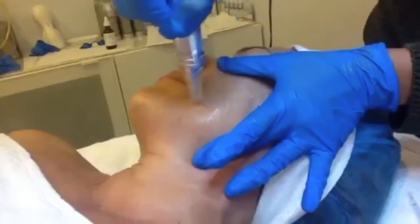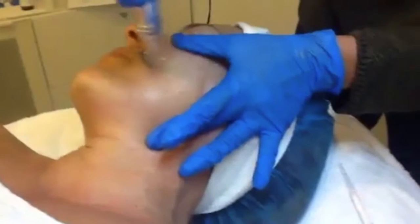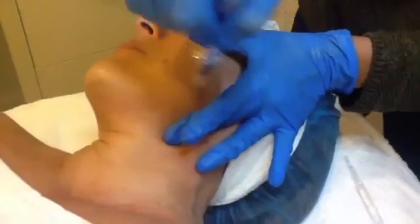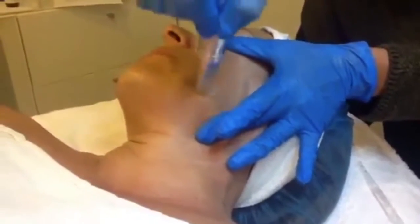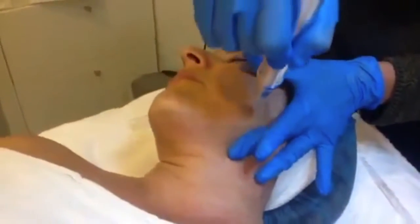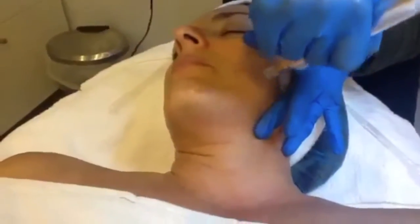These treatments are really good for patients with large pores, fine lines, scarring, and pigmentation. It helps to rebuild collagen, and they're recommended once every month for about three to six treatments.